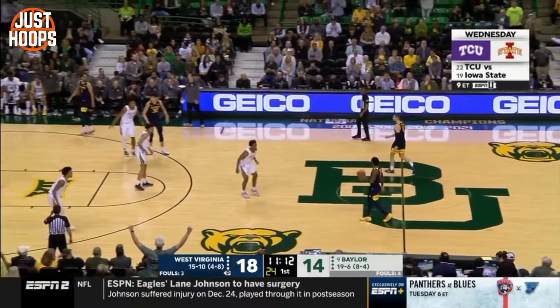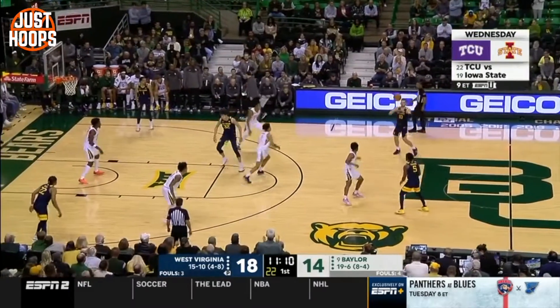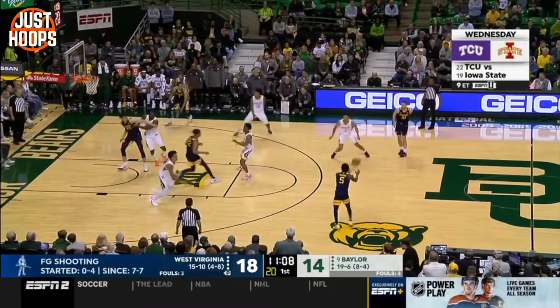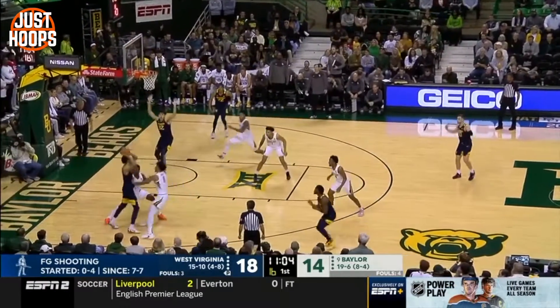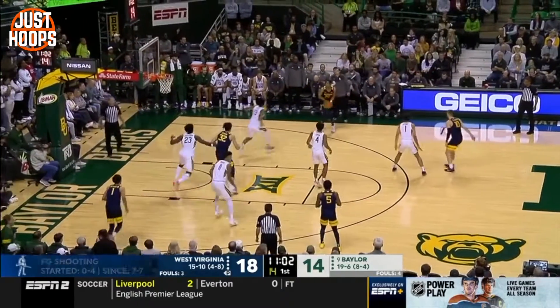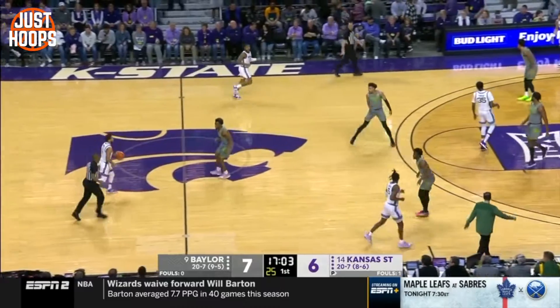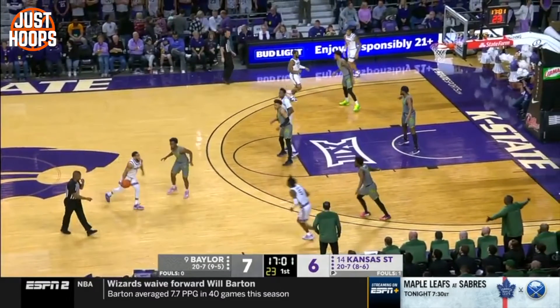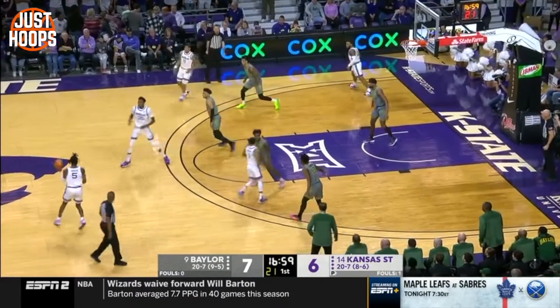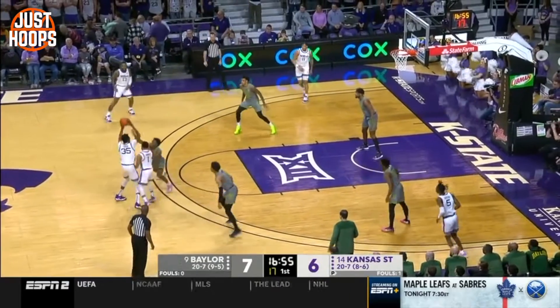Going to this next clip, frozen against West Virginia: we've got the top of the tandem, bottom of the tandem covering the nail, wings high and wide, and the low man covering that rim area. These clips show what the zone looks like. There's no real definition of what the zone is because they don't operate like a 1-3-1 or a 2-3. They operate in this amoeba-style 1-1-3 look that you can argue is even a 1-1-2-1 look.